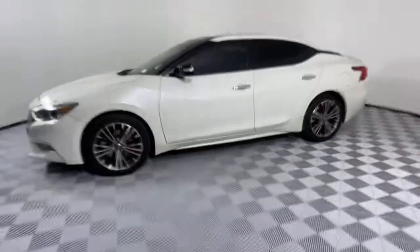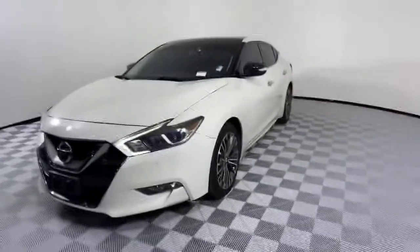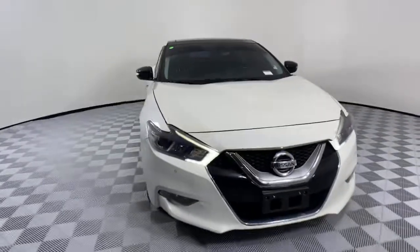The following are some of this vehicle's highlighted options: navigation system, adaptive cruise control, electronic stability control, Bluetooth, trip computer.